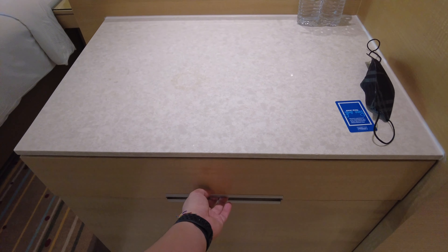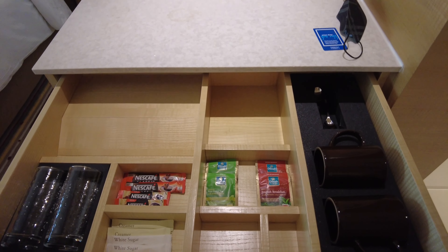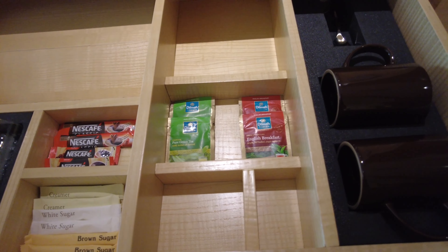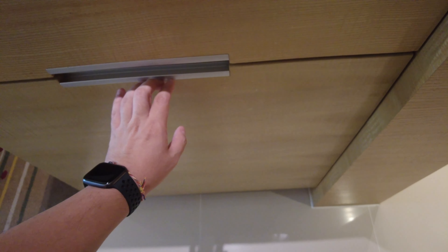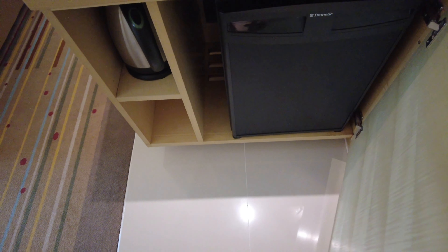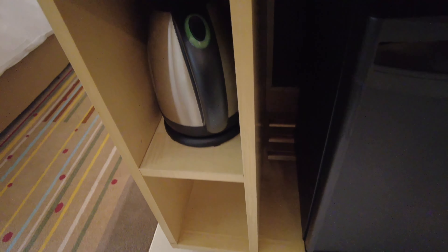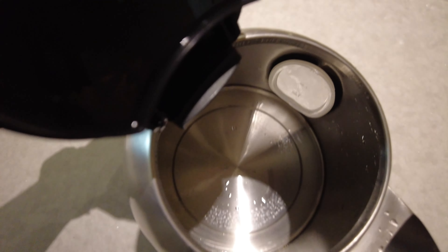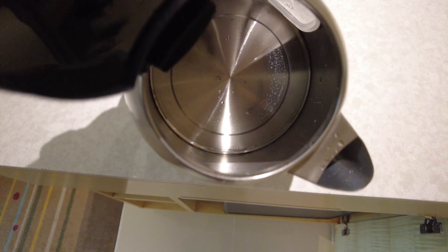Right behind the wardrobe is where you'll find all the teas and coffees you'll need during your stay. A lot of people may be expecting something like a Nespresso machine, but you have the lounge, so why not just pop down and have yourself a cup of coffee or tea. There was also a kettle, but with the lounge access, I don't see a need to use it — though it is clean.